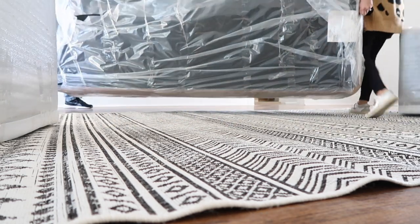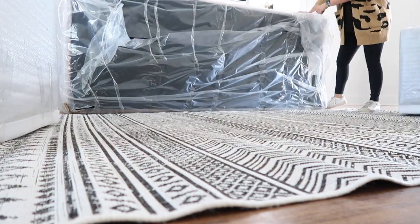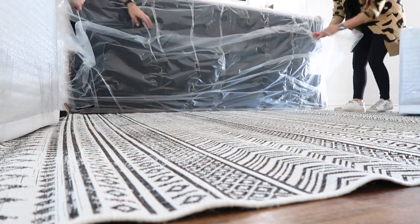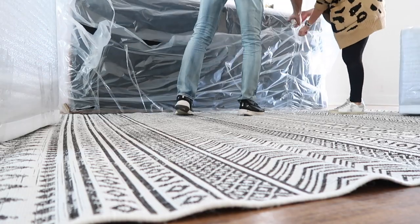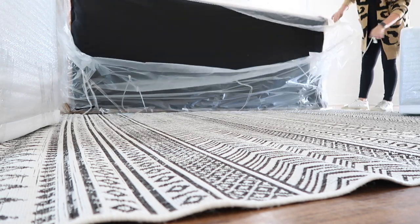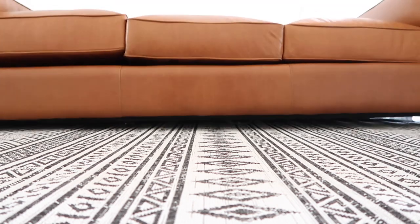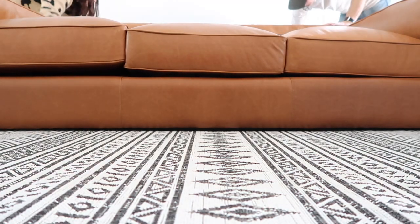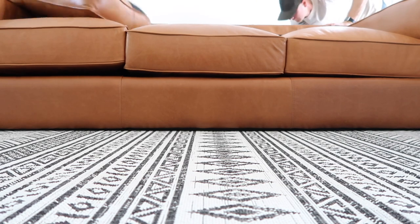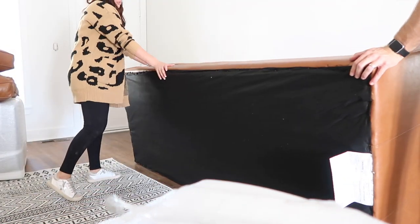Furniture is not easy to find right now. If you've been furniture shopping, you know what I mean — everything's like 12-plus weeks out. But we got super lucky one day we walked into Ashley Furniture. If you have one of those in your area, they have a lot more in stock than most places. That is where the sofa came from. We were wanting a leather sofa in here just because it looks even better as time goes on and we knew it would match the style of the house really well.